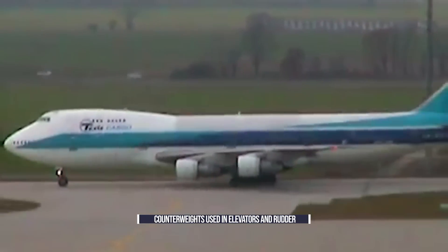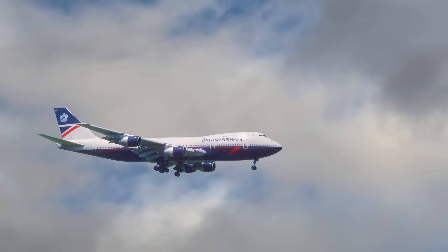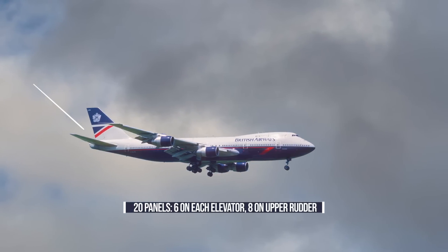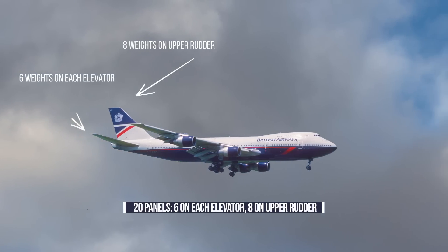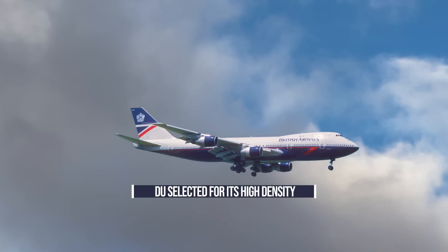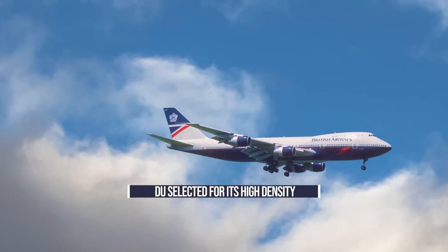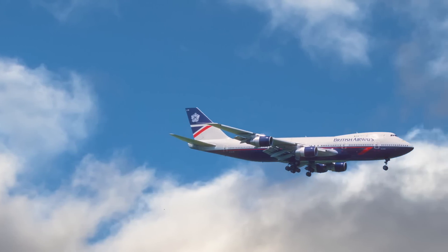These weights were used in the outboard elevators and upper rudder. The AAIB also notes that the early 747 was built with 20 weights, or panels, installed. Of these, six were present on each outer elevator, while eight weights were installed on the upper rudder. Depleted uranium was selected for its high density — it had much more mass relative to its volume. Compared to other metals and materials, it didn't take up much space, but weighed enough for its role as a mass balance weight.